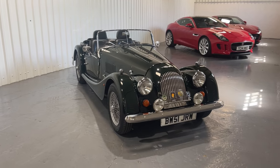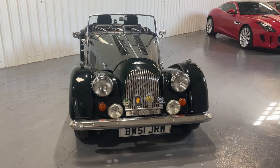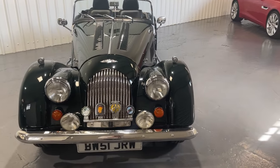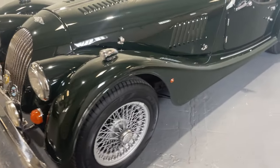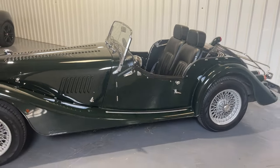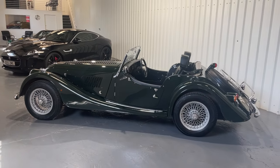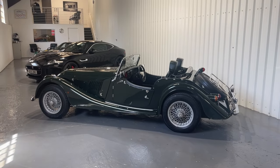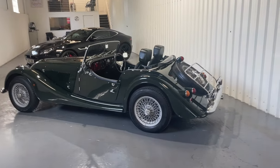The Morgan 4/4 is a car which combines relatively modern engineering — intended to be trouble-free in comparison with some classic cars — with that fabulous Morgan aesthetic. It's such a distinctive look, isn't it? If you gave a child a drawing pad and pencil and asked them to draw a sports car, I think this is the kind of thing you'd expect to get.